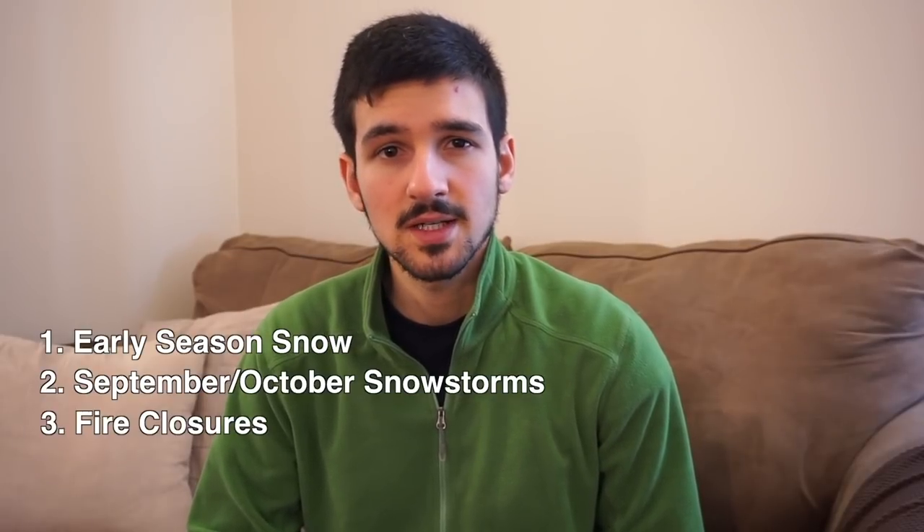Hi, Dan Stenziano here. In 2017 I hiked the PCT southbound, and in this video I'd like to share three things I wish I had known before hiking the PCT.